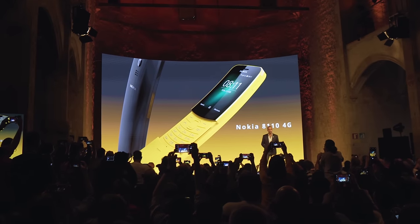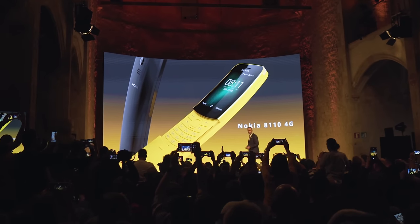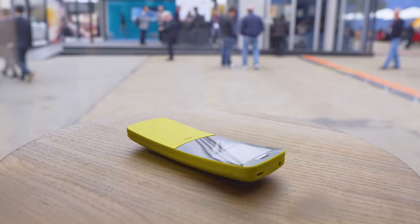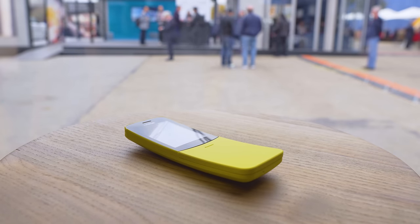Hey, what's up guys, Will here for GSM Arena. At this year's Mobile World Congress, not all of the hype is about smartphones. Nokia is going retro yet again with this Nokia 8110 4G.